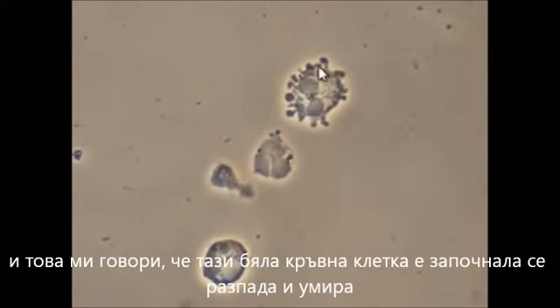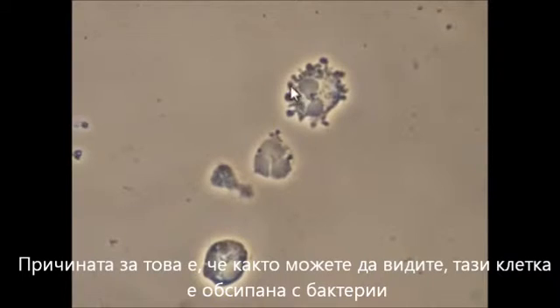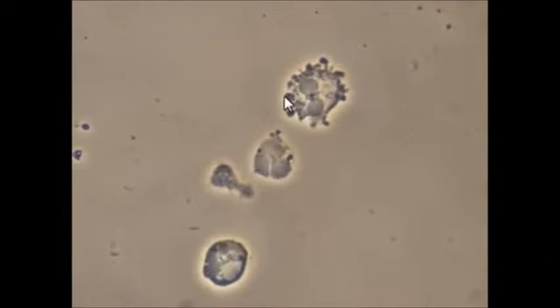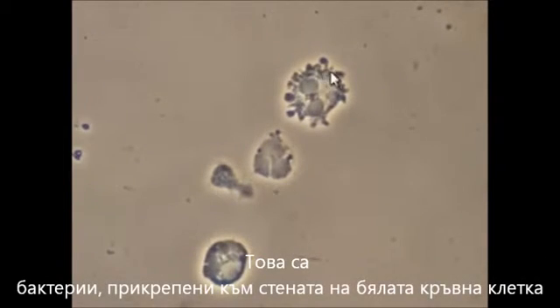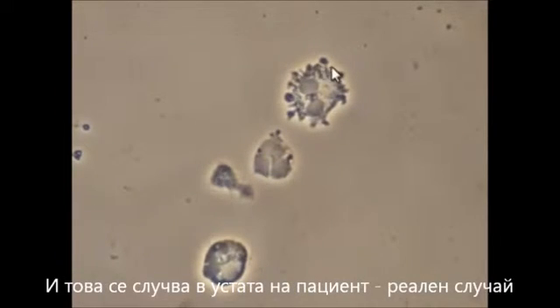'That tells me that this white blood cell is starting to deteriorate and die. The reason why is that this cell is lined — as I'm pointing out with the arrow here — with bacteria. These are actually bacteria along the cell wall, or the outside membrane, of this white blood cell.'